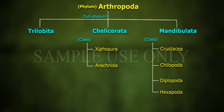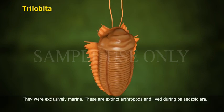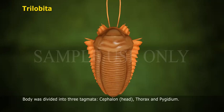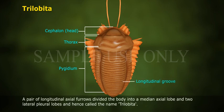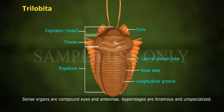Subphylum Trilobita: They were exclusively marine and are extinct arthropods that lived during the Paleozoic Era. The body was divided into three tagmata: Cephalon (Head), Thorax, and Pygidium. A pair of longitudinal axial furrows divided the body into a median axial lobe and two lateral pleural lobes, hence the name Trilobita. Sense organs include compound eyes and antennae. Appendages are biramous and unspecialised.